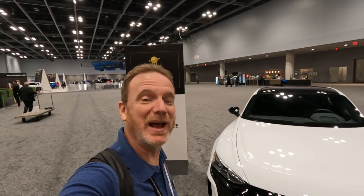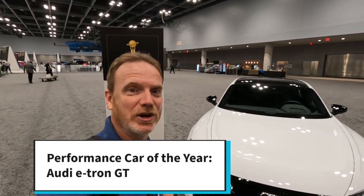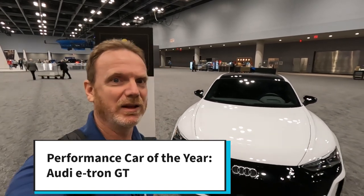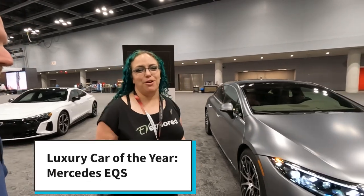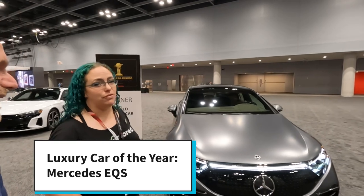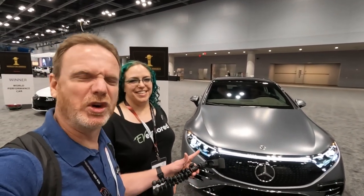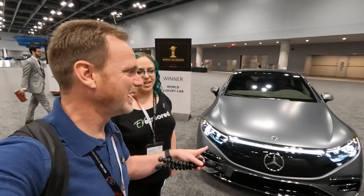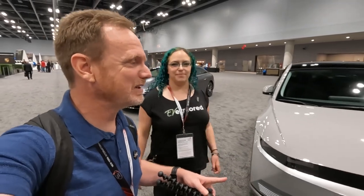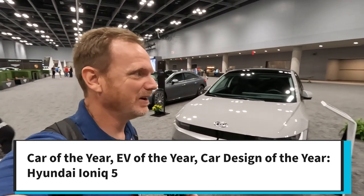At the New York International Auto Show they also had the World Car Award winners. The Performance Car of the Year is the Audi e-tron GT — we drove an RS e-tron GT and have a video on it. The World Luxury Car winner is the Mercedes EQS — we have a video on that too. It's so beautiful inside. I recommend this color: a stealth silver-gray that looks really good on the EQS. And of course the Ioniq 5 won three awards and is on display here as well.